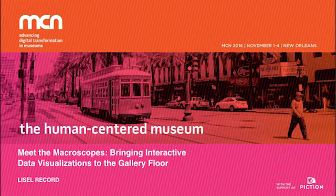Next up we have Liesl Rekord. She curates the Places and Spaces Mapping Science, a traveling exhibit from Indiana University Cyber Infrastructure for Network Science Center, or CNS. CNS creates open source tools for data visualization and analysis and performs big data mining and filtering.